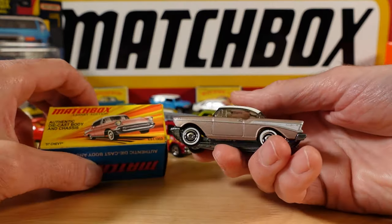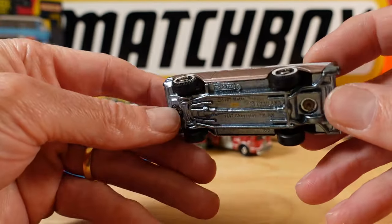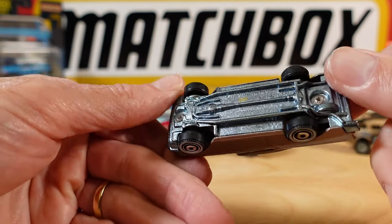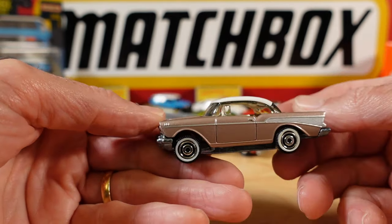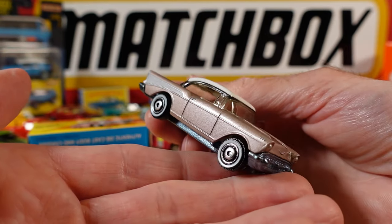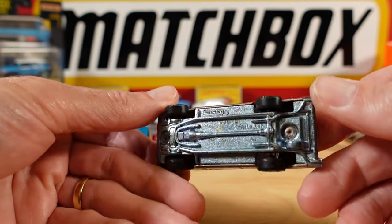The 57 Chev is up next, and I'm not sure what they were thinking on the chassis on this one - looks more suited to a rail car. There's a lot of metal there. The roof is plastic, so it's very bottom heavy. Peculiar thing. Nice colour though.